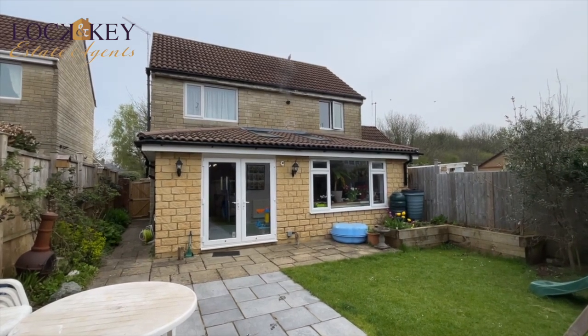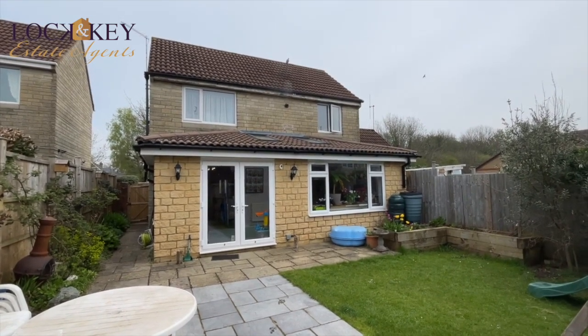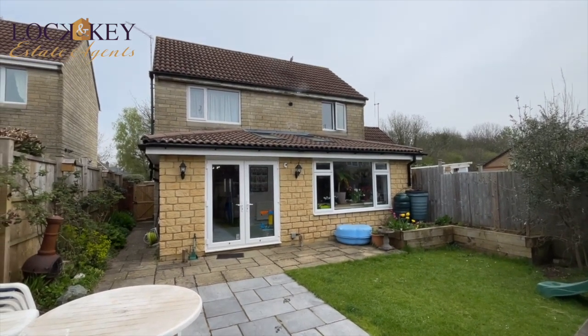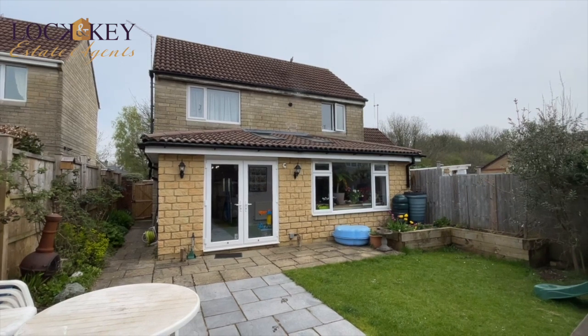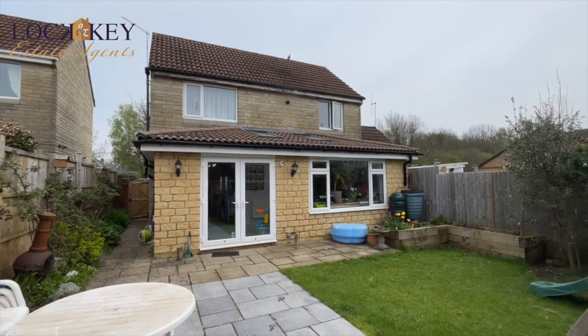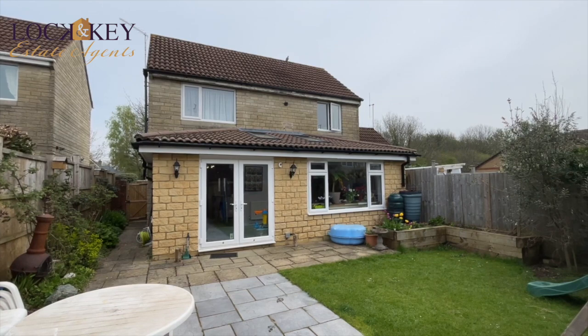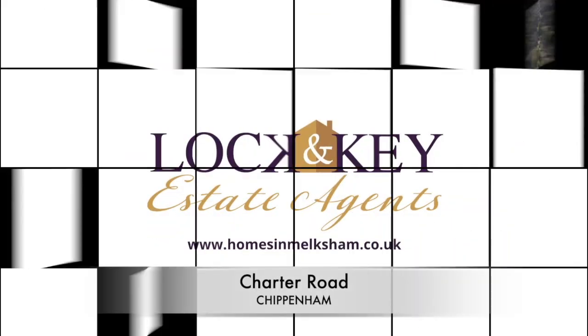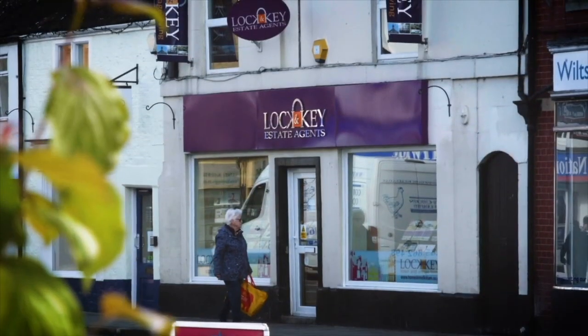Please get in touch with any questions. It's Nige at Lock and Key Independent Estate Agents on 01225 707 342. We hope you're having a great weekend. We'll be continuing with our instructions today, but feel free to give me a nudge at any time and we'll happily chat this one through with you. Thank you.